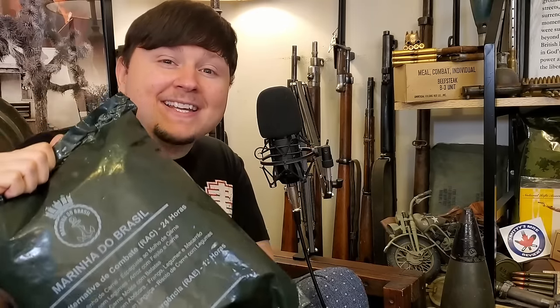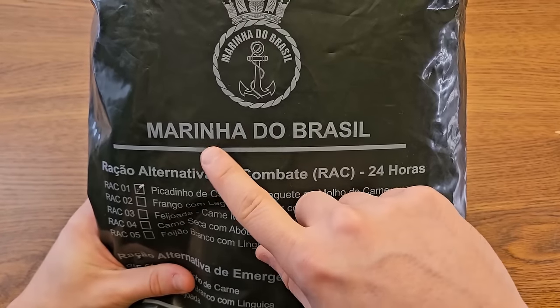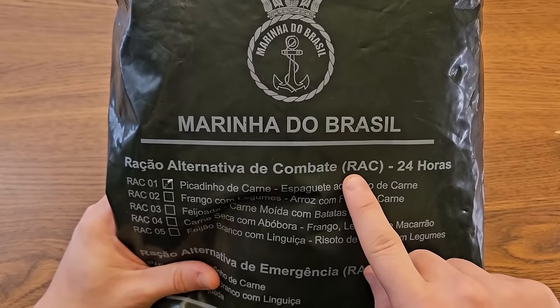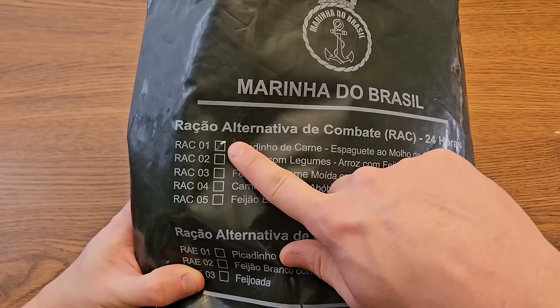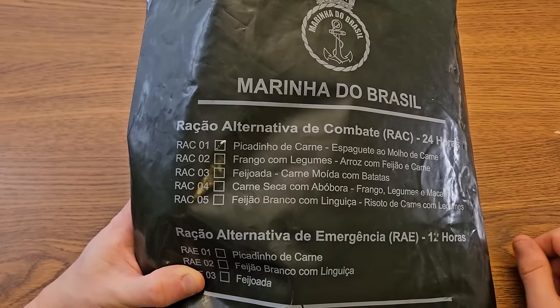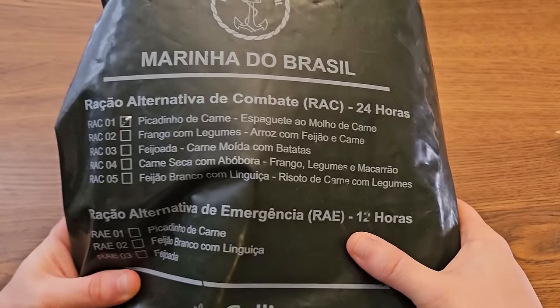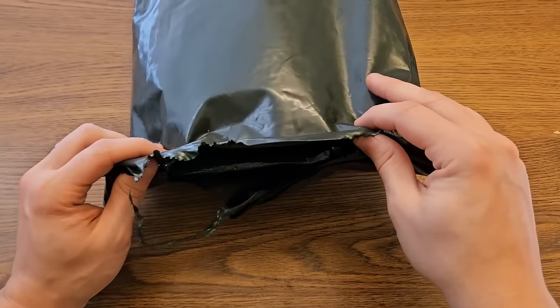This thing is gigantic. It's labeled here 'Marina da Brasil combat ration alternative,' or R-A-C. This is a 24-hour meal kit designed to feed a Brazilian marine for a full day. We'll be checking out Menu One, but there are five menus of R-A-C. There is also a 12-hour version of this ration called the R-A-E, which has three menus.